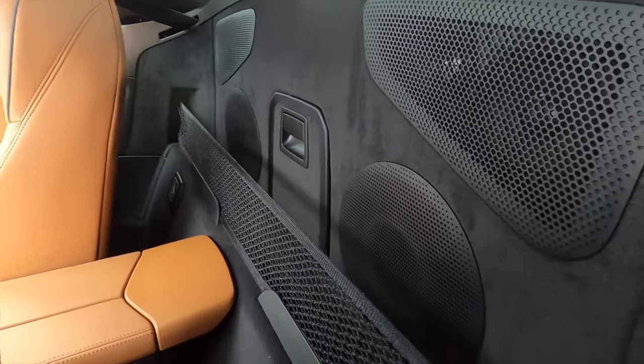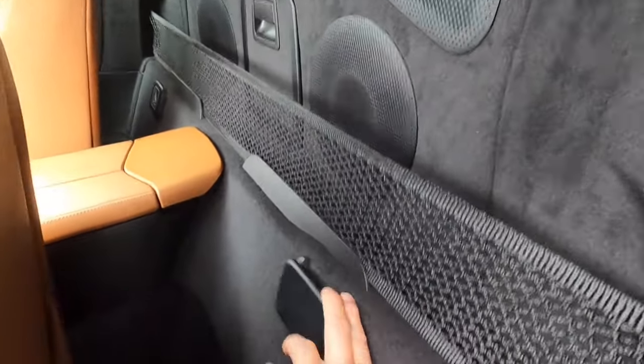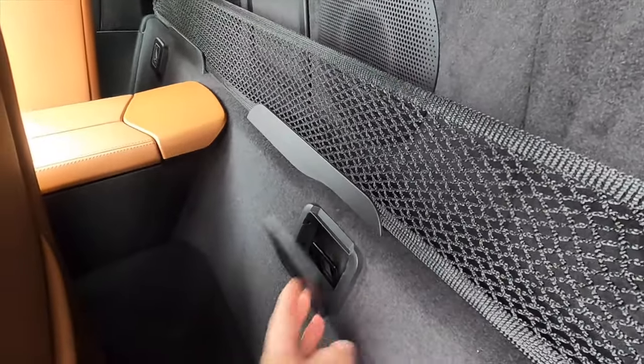Behind the seats you will have some storage with a storage net and the pass-through. And if you need to put child seat anchors, they have them on both sides.